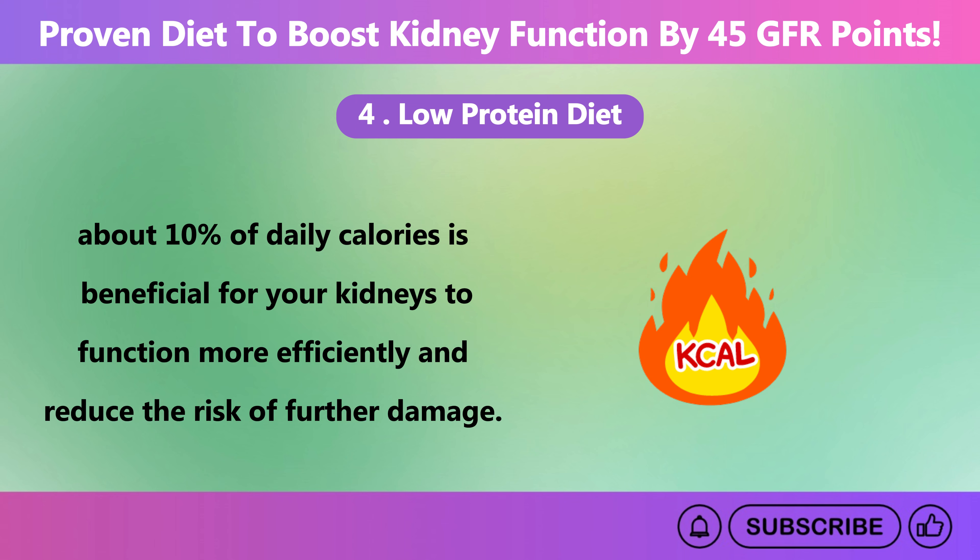To follow a low phosphorus diet, focus on foods that are naturally low in phosphorus, such as fresh fruits and vegetables, rice, and certain grains. Limit or avoid high phosphorus foods, which often include dairy products, nuts, seeds, beans, whole grains, and processed foods containing phosphate additives. Read food labels carefully, as many processed foods contain hidden phosphorus.